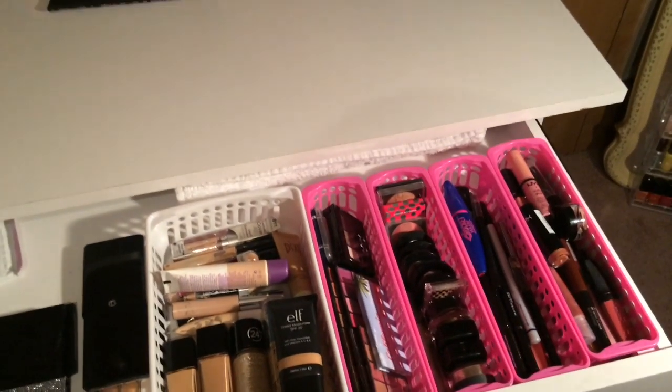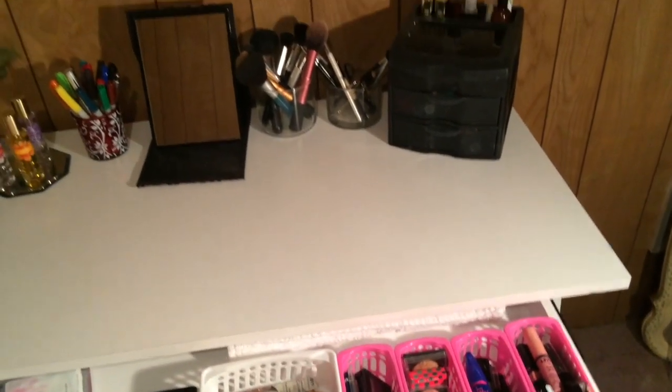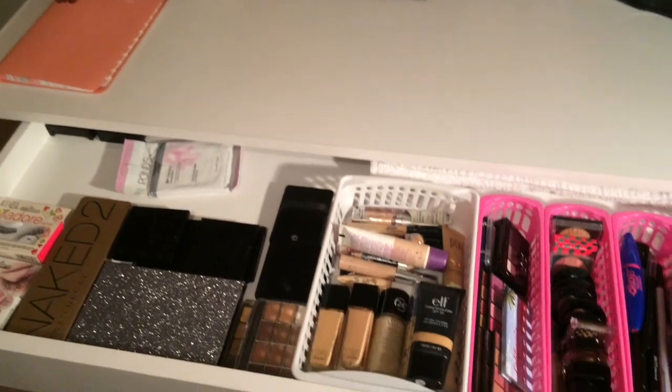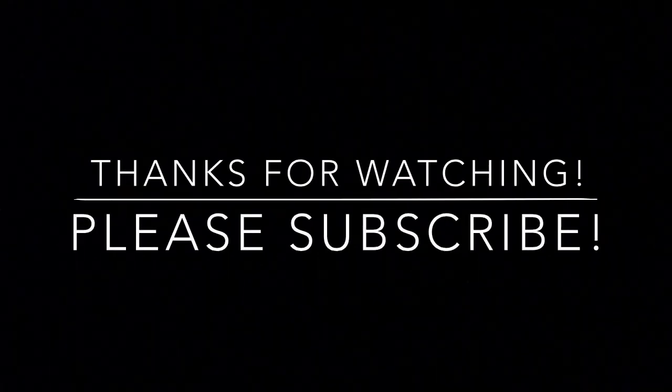So that's it for this entire drawer. I hope you guys enjoyed this tour of my makeup desk. If you did enjoy, please give me a thumbs up and I'll see you in my next video. Bye guys!